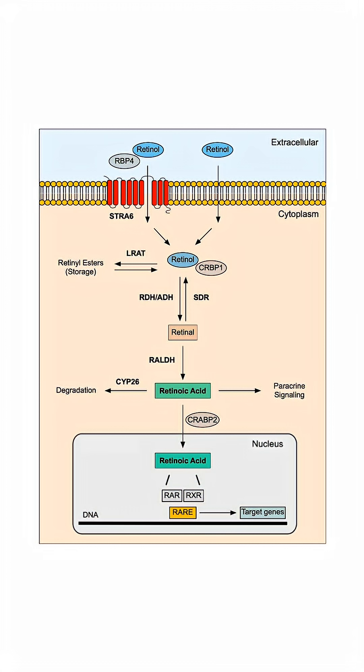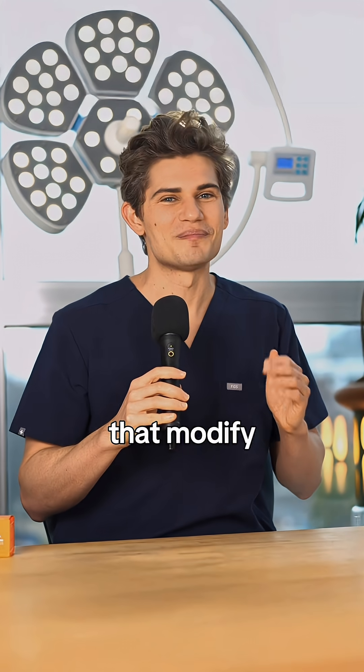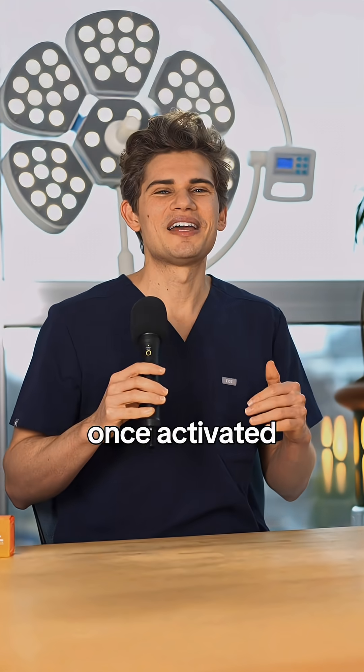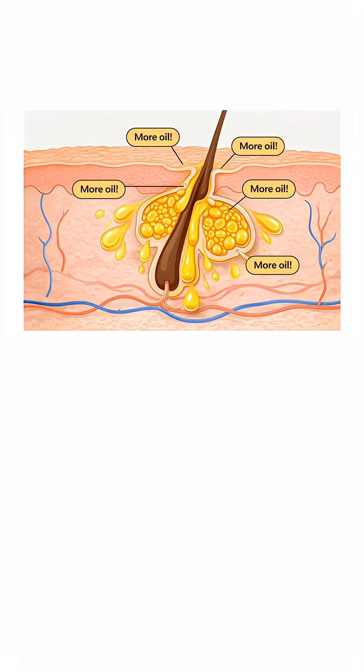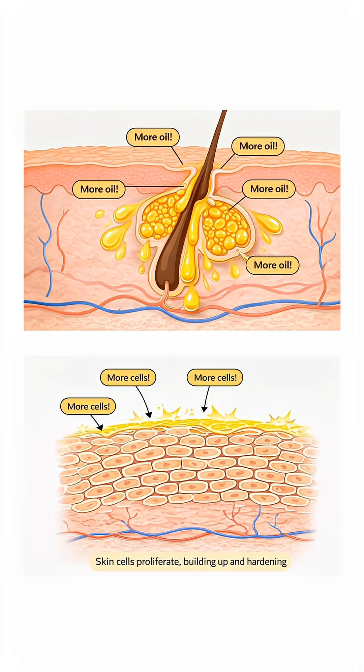Retinoids in general work by binding to retinoic acid receptors. These are like control panels that modify cell behavior. Once activated, RARs initiate gene expression changes that cause oil-producing cells to produce more oil and cause skin cells to start proliferating, building up, and hardening, which clogs the pores and causes acne.